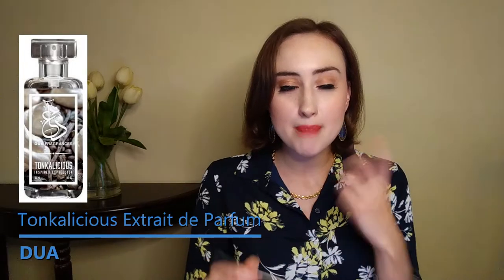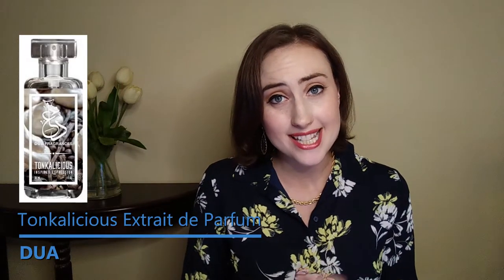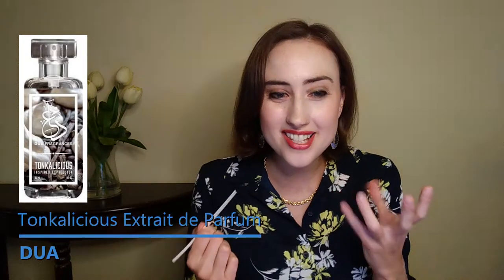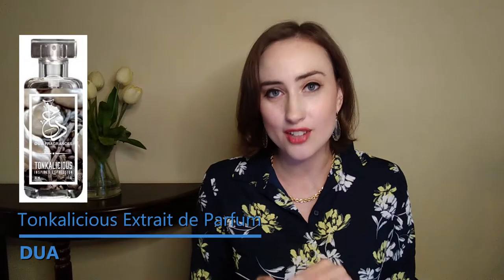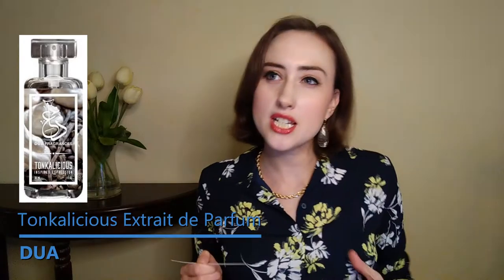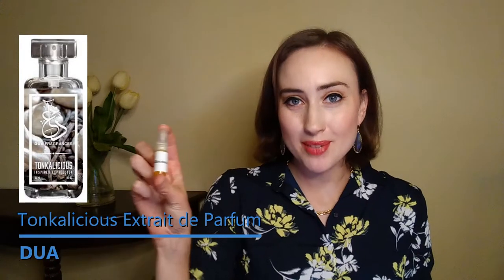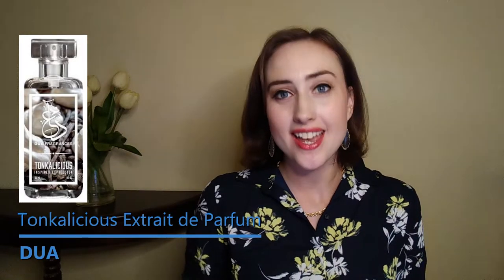On first spray it smells like maple syrup and plastic — it has a plasticky vibe again — but in the dry down it gets really gorgeous. It is resinous, syrupy, and sweet. It has this cupcake-y vanilla scent that the original doesn't really have, so it's almost like a sweeter candy version of the original. On the card it gives me a little bit of a cherry vibe — a little zest of something. In conclusion, Tonka-licious is a little bit sweeter than the original Tonka Imperial, but absolutely just as decadent and beautiful.